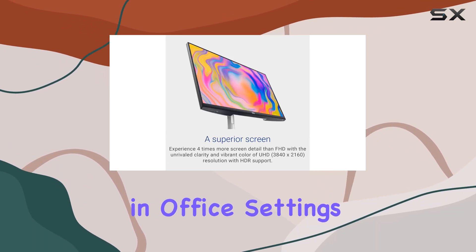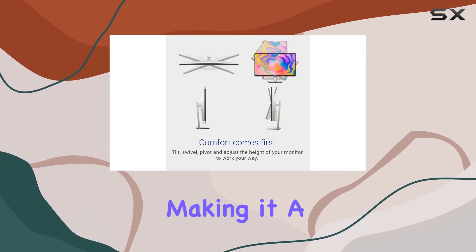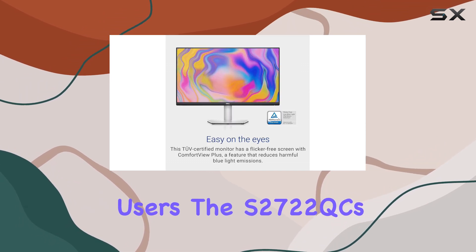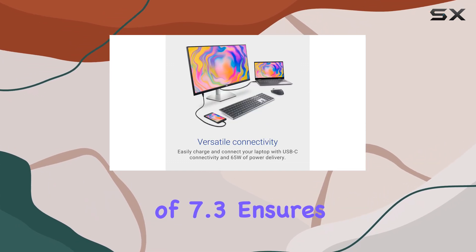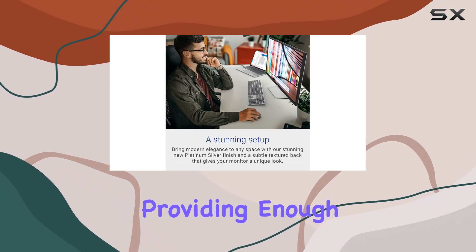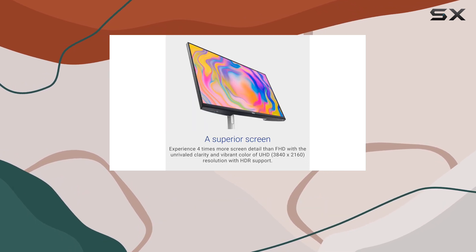Its performance in office settings is commendable, with an overall score of 8.5, making it a good choice for productivity-focused users. The S2722QC's brightness score of 7.3 ensures that it performs well in various lighting conditions, providing enough brightness to combat glare while maintaining good reflection handling.